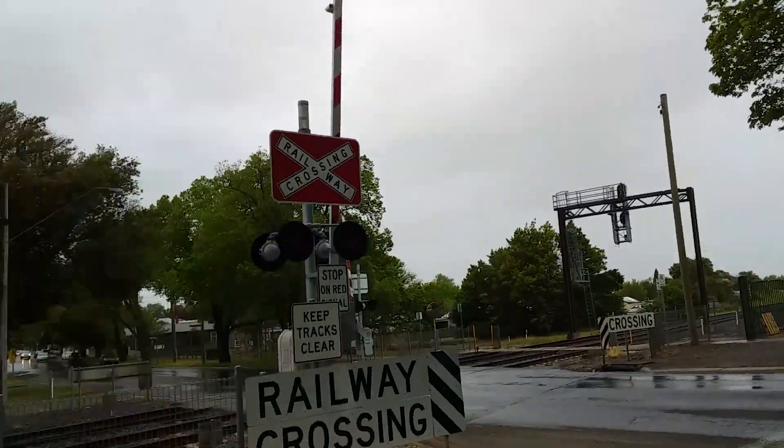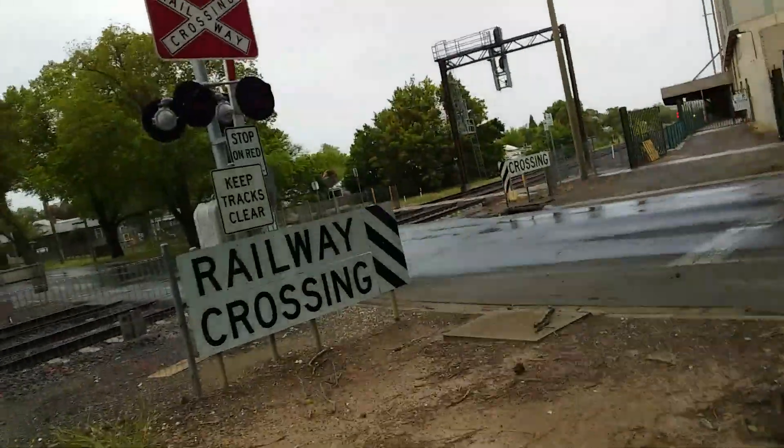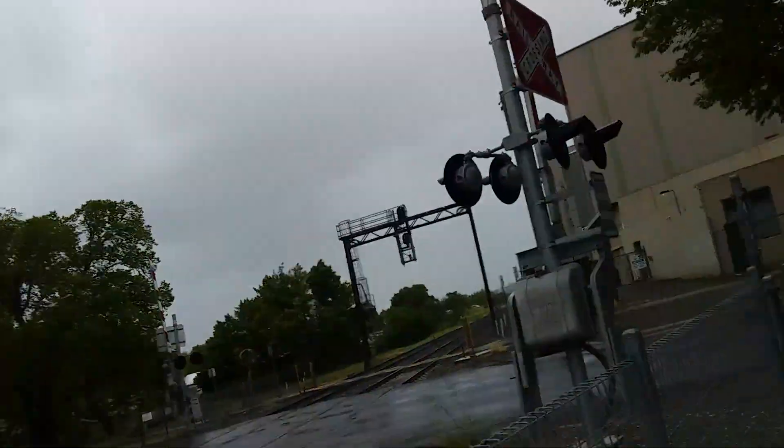Hi guys, this is Level Crossing Fan here and I'm at the MacArthur Street Level Crossing in Soldiers Hill. There are two diesel locomotives on their way coming into Alstom. The crossing should go off any second and they're pulling a metro train too.